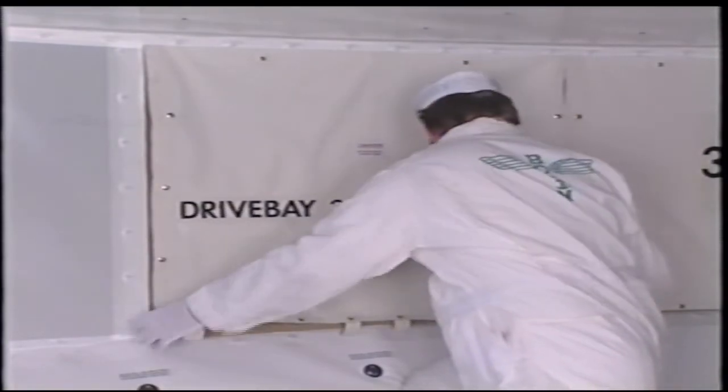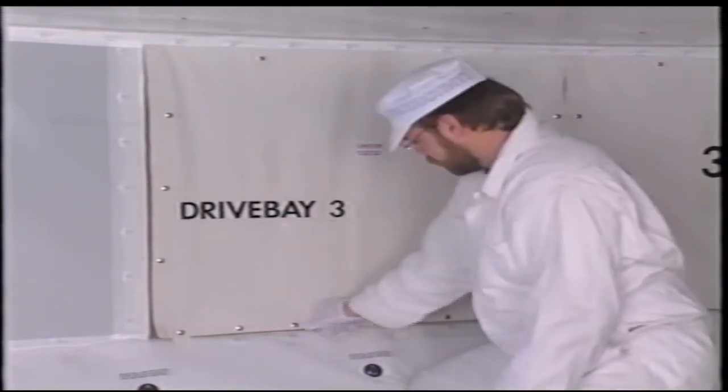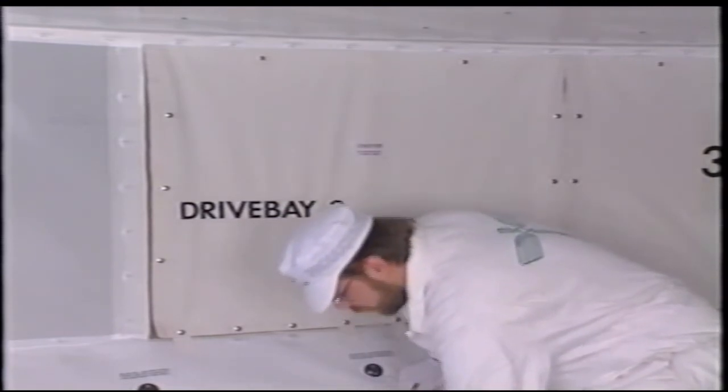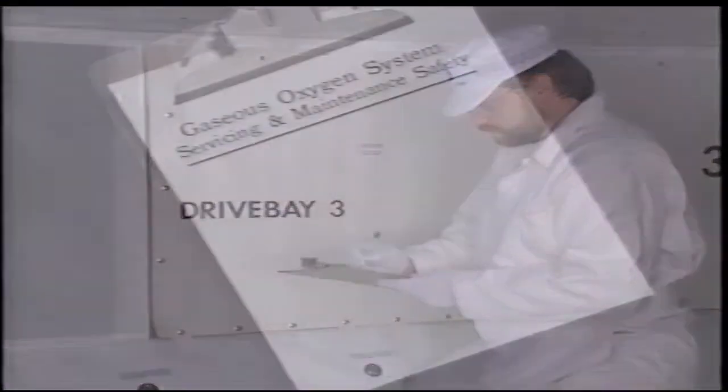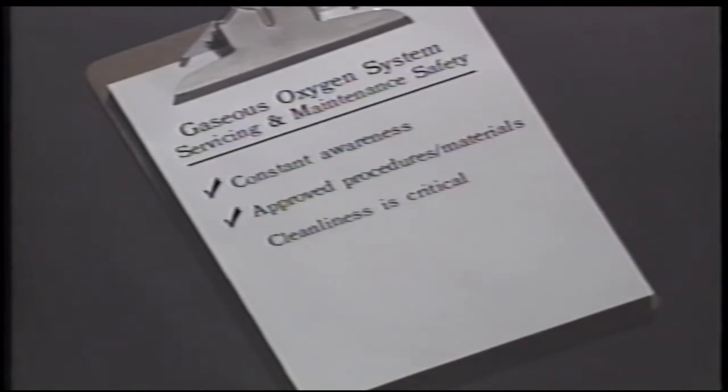These are all simple common sense rules, but they are very important. Let's review them one more time. Watch for and be suspicious of anything unusual — if something doesn't seem quite right, check it out. Follow approved procedures and use only approved materials. Keep it clean: hands, tools, and ground service equipment must be absolutely free of grease and other contaminants. Limit exposure time — bag any components and cap any open lines, and follow published time limits.